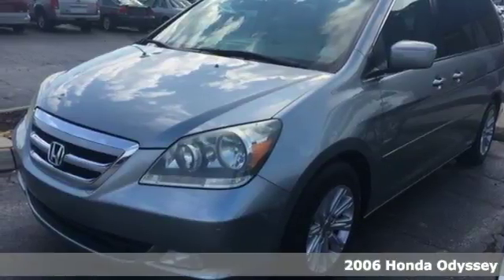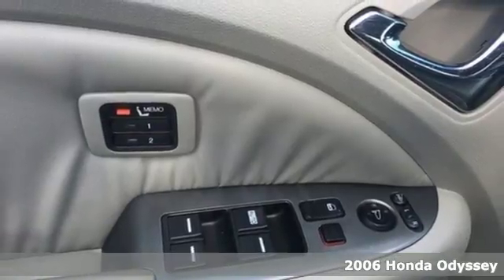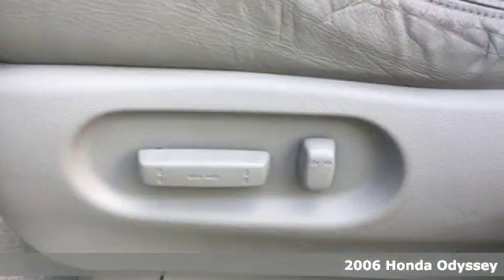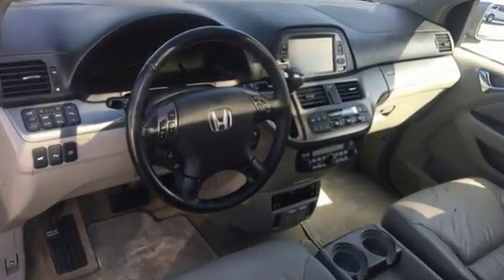It's a 2006 Honda Odyssey. It includes privacy glass, a rear window defroster, remote power door locks, AM-FM-CD audio system, plus the Honda reputation for unsurpassed reliability.